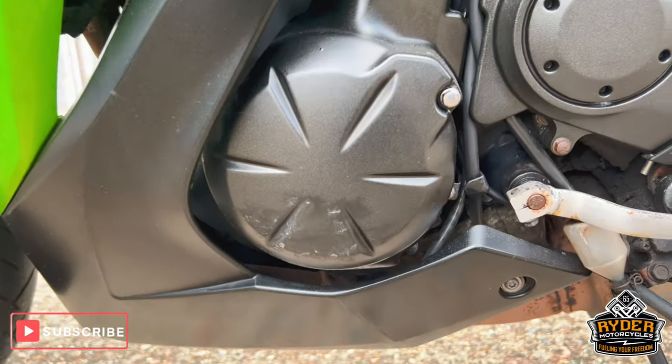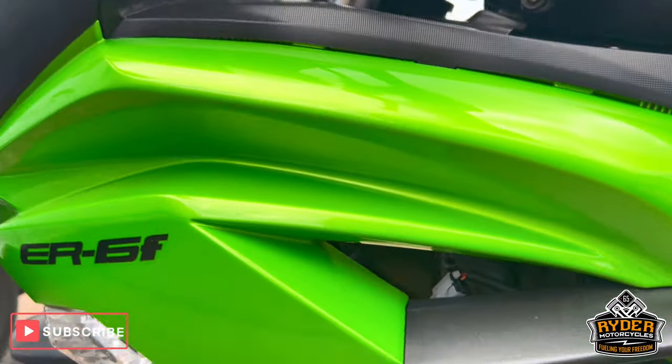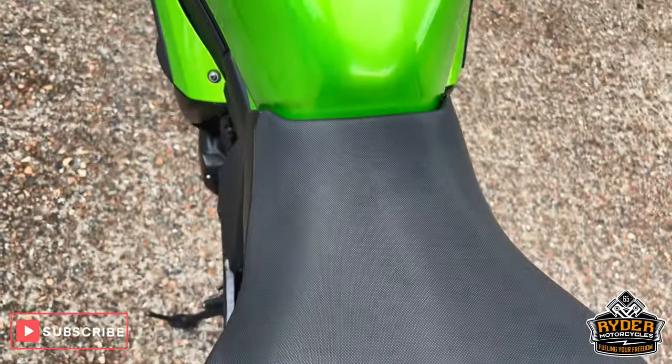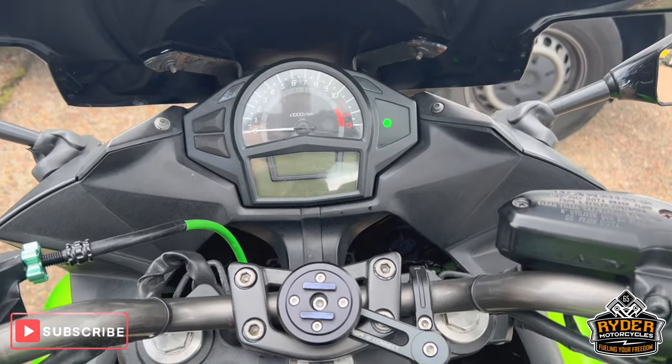There's a few marks down there. Wheel's good. The tank's nice. All the dash does as it should.